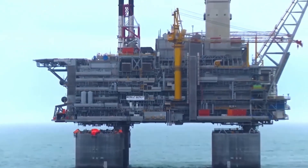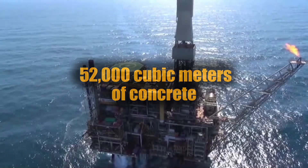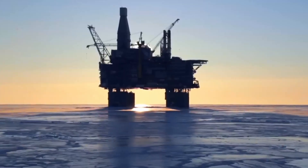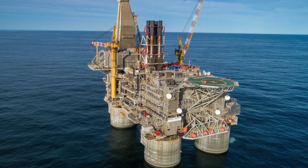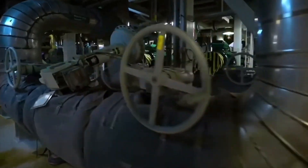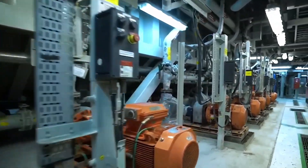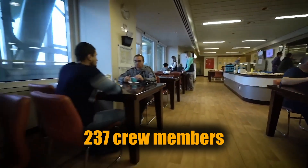Berkut's numbers are staggering: 52,000 cubic metres of concrete, 27,000 tons of steel rebar, and over 4,000 people involved in its construction. But it's more than just brute strength. This platform functions like a self-sustaining city at sea. It has four 15-megawatt gas turbines for power, plus its own desalination system that turns seawater into drinking water, enough to support up to 237 crew members at a time.